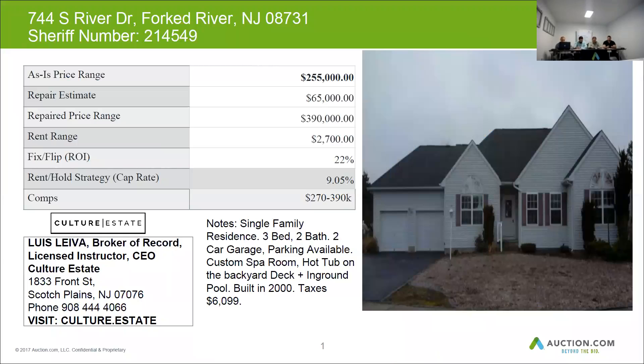There is parking available, as you can see. It also has a custom spa room, a hot tub on the backyard deck, and an in-ground pool built back in 2000. Taxes are $6,099 per year. The home can be resold for $390,000. The repair budget is $65,000, and the rent you can get for this home is around $2,700 per month.